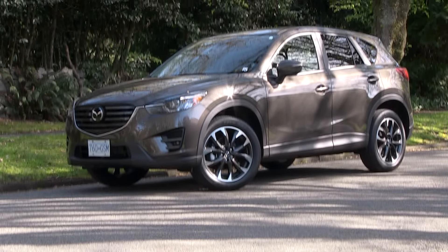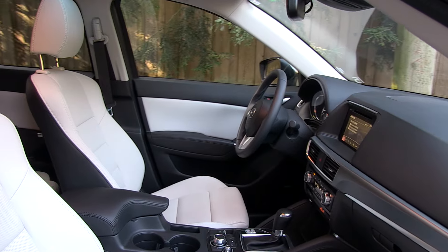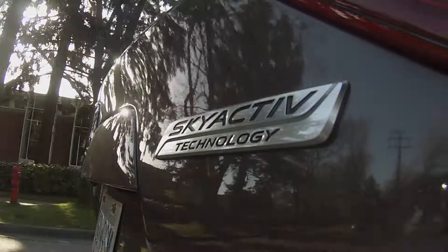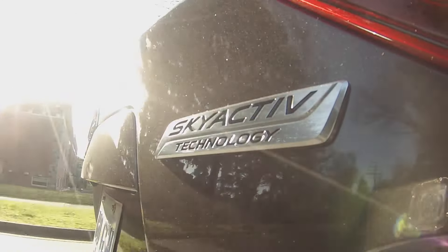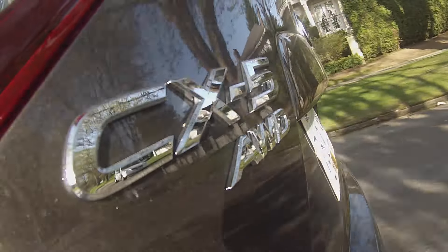Mazda as a brand is defined by above-average driving dynamics, good fuel economy, and refined interiors. The system they use to build their vehicles is called Skyactiv — a suite of technology that provides a solid car-like platform, fuel-efficient engine, and responsive transmissions.